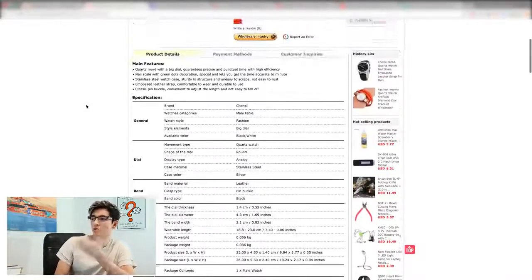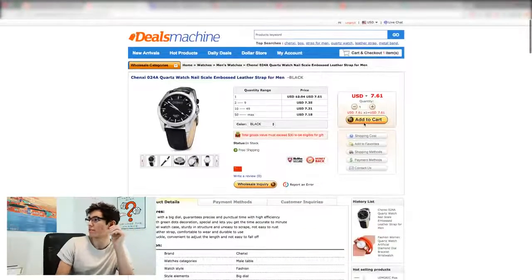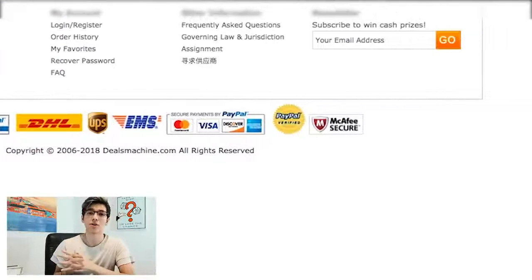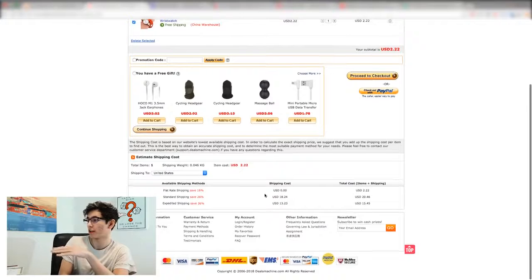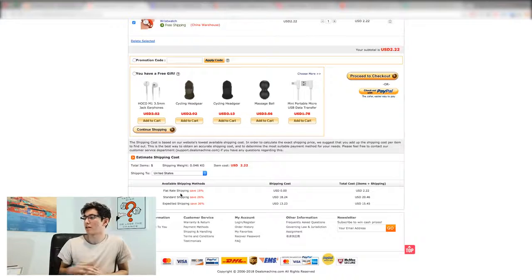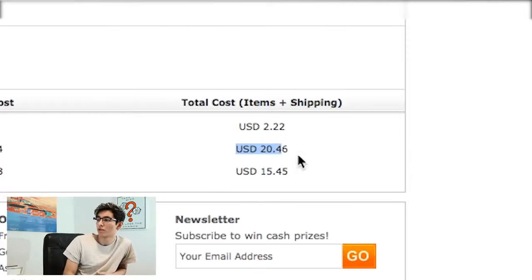The next one is called Deal Extreme — you walk through all the specs, see the product pictures, and you can check out. I added it to cart, proceed to checkout, and you can pay with PayPal and other forms of payment. In terms of shipping, this site is a little bit pricier than BangGood but it is an alternative to AliExpress with different shipping methods — standard shipping is $2.22 for flat rate.